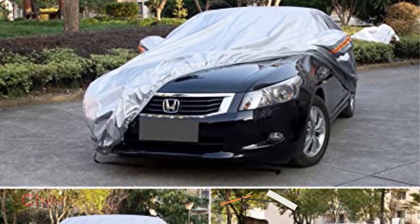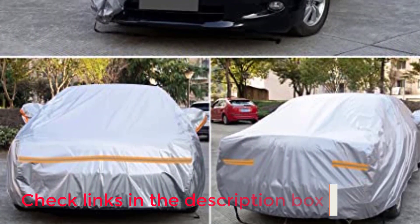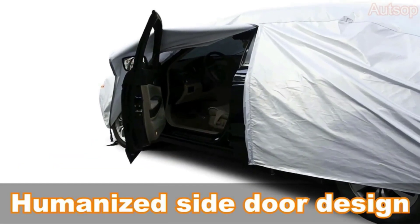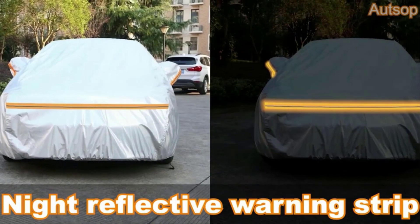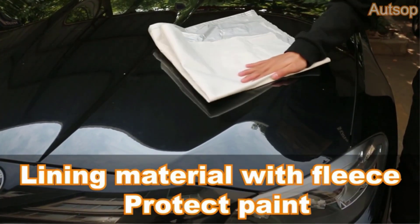On the positive side: a driver door zipper allows access to the driver seat, adjustable windproof straps hold it in place, fluorescent light strips prevent collision in the dark, and a complimentary storage bag is included. On the negative side: it may be smaller than expected and may require extra caution during windy conditions.